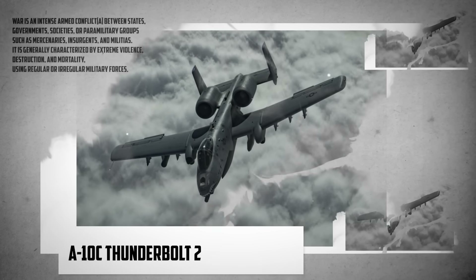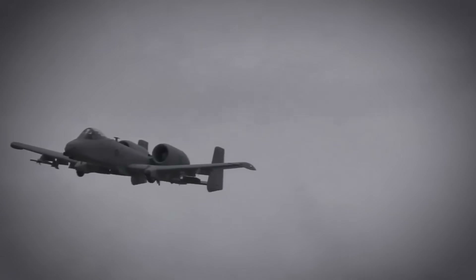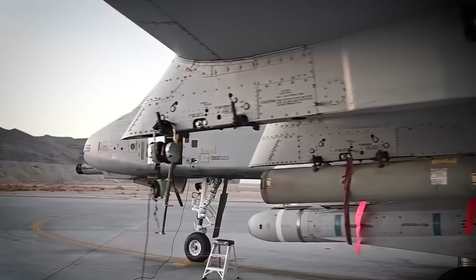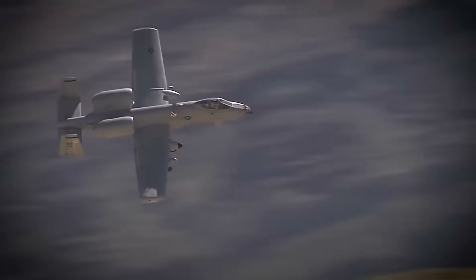The A-10C Thunderbolt 2, aka the Warthog, just got a major upgrade. This plane is like a superhero in the sky — it can fly with just one engine, half a tail, and part of a wing missing. It's been doing this since 1976, and they're not retiring it anytime soon, probably not until the 2040s. This plane is the go-to for giving ground troops some serious backup, designed specifically for close air support.